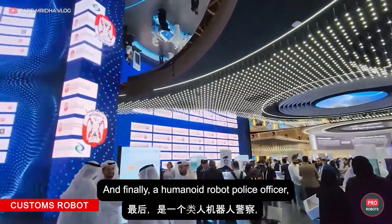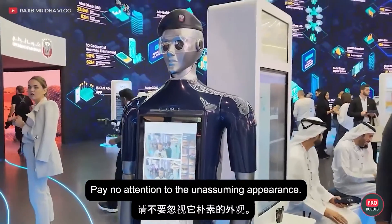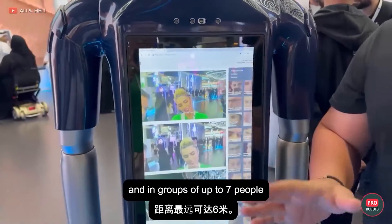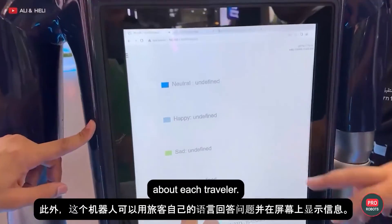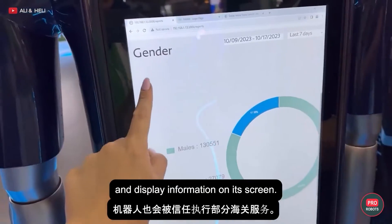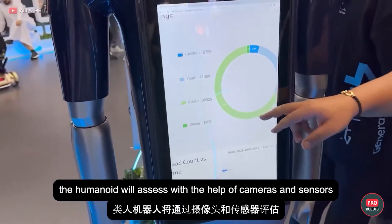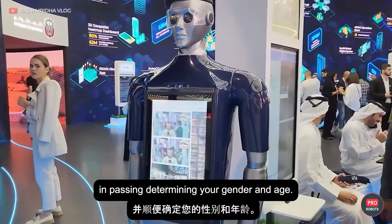And finally, a humanoid robot police officer — or rather, customs officer. Pay no attention to the unassuming appearance: this robot is capable of recognizing and assessing the faces and postures of people singly and in groups of up to 7 people from a distance of up to 6 meters. This should help customs officers gather more information about each traveler. The robot can answer people's questions in their own language and display information on its screen. The bot will also perform some customs services, and assess — using cameras and sensors — how satisfied you are with its work, while determining your gender and age.